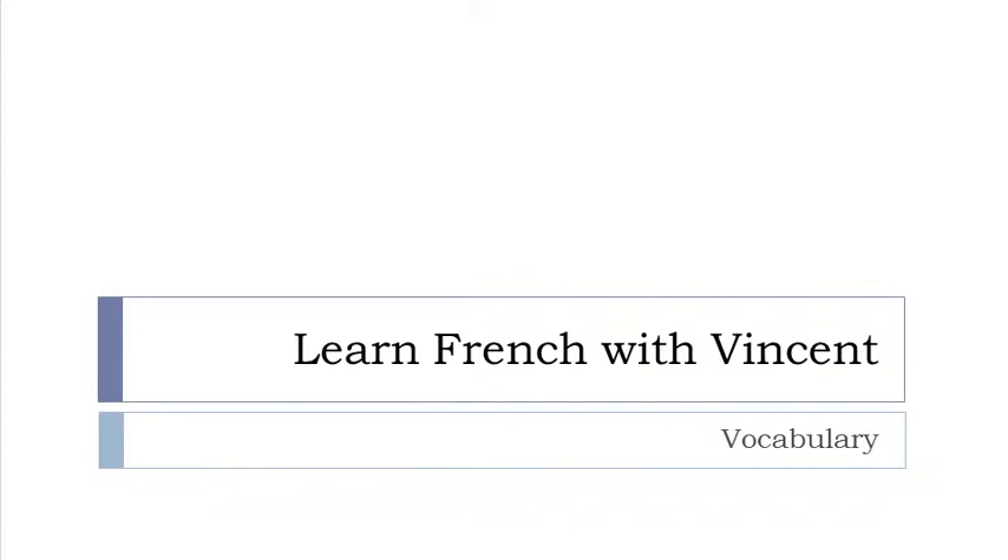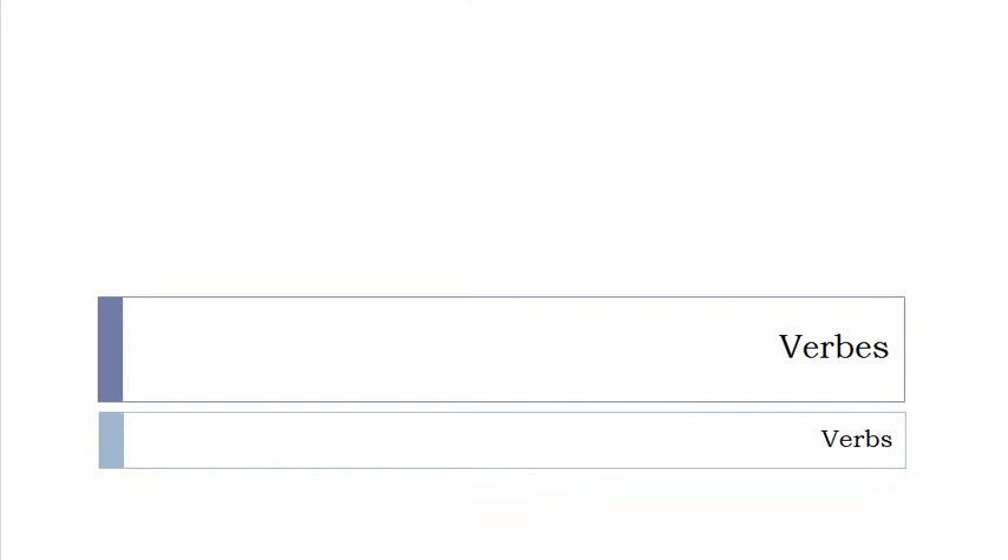Bonjour à tous and welcome to Learn French with Vincent. Really happy because this is the last video of our 400 most used French verbs, and so we'll discover the 40 last verbs of this beautiful but long list. Okay, so let's start now.